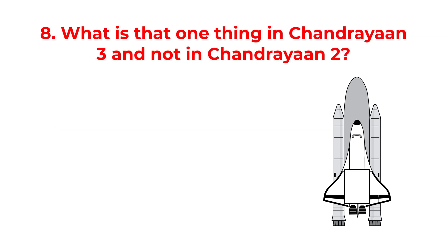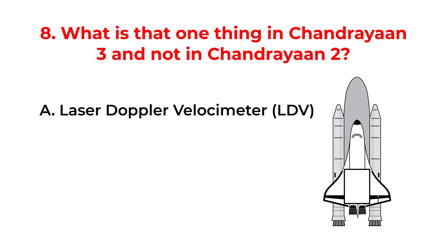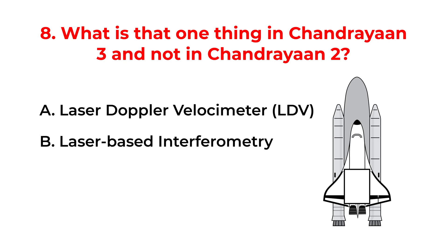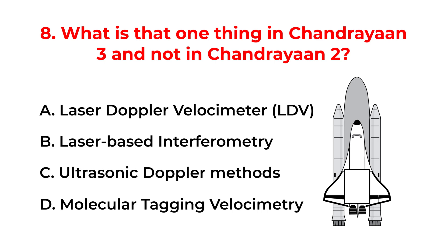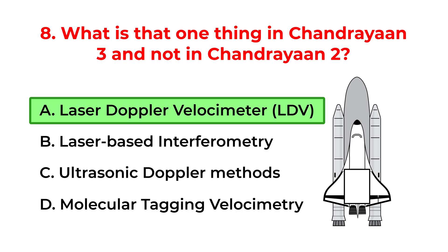What is one thing in Chandrayaan-3 that was not in Chandrayaan-2? A. Laser Doppler Velocimeter (LDV). B. Laser-based interferometry. C. Ultrasonic Doppler methods. D. Molecular tagging velocimetry. The correct answer is option A: Laser Doppler Velocimeter, LDV.